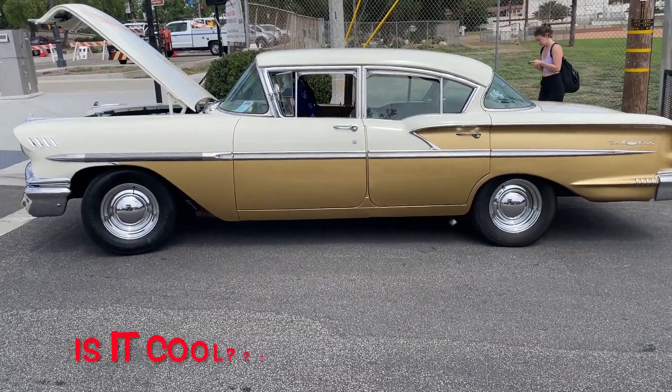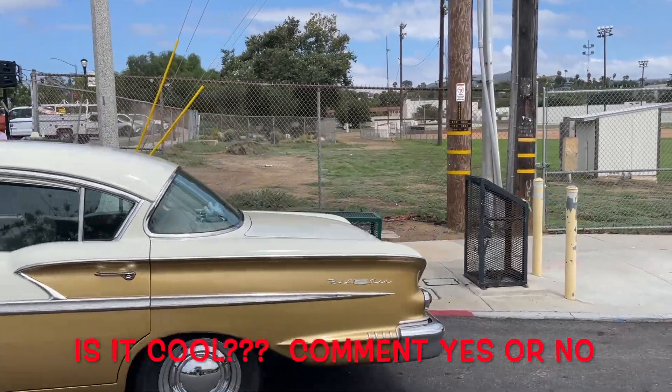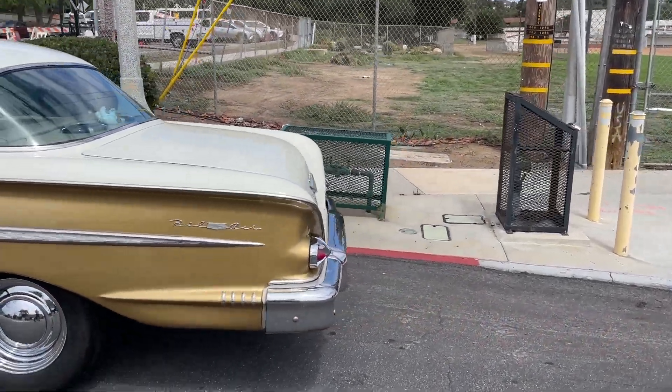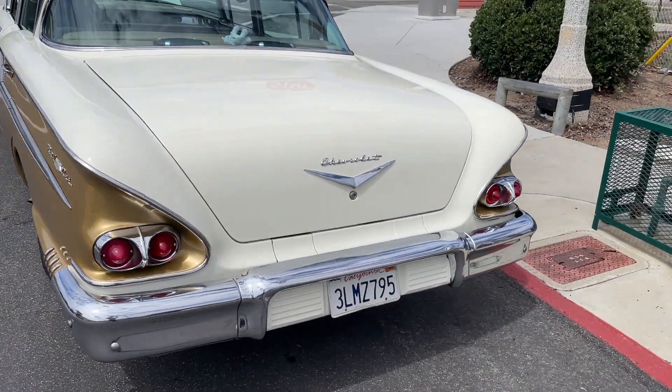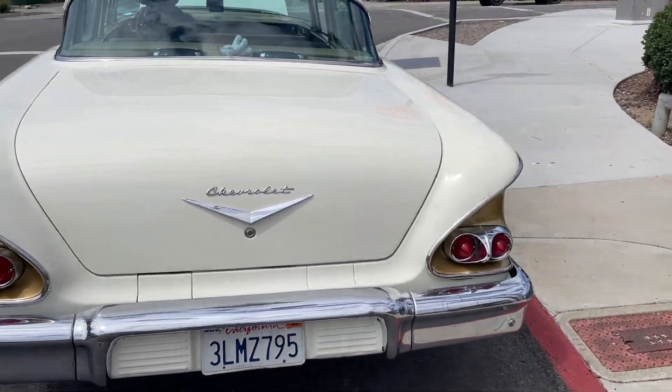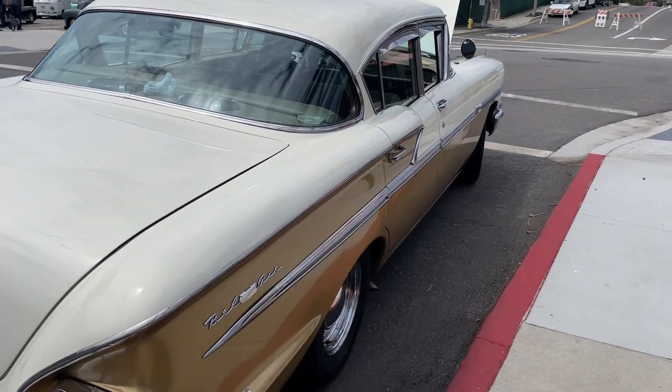All right, I can tell just from the side view what this is. It's a 1958 Chevy Bel Air. You're going to see that there's two lights on each side in the back, and an Impala would have three on each side. The question is, is this a '58 Bel Air four-door?